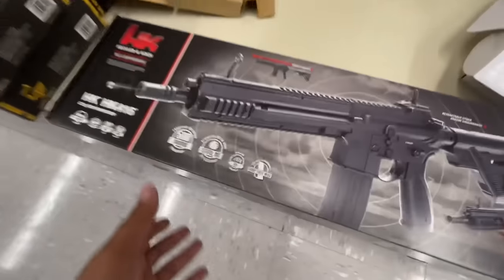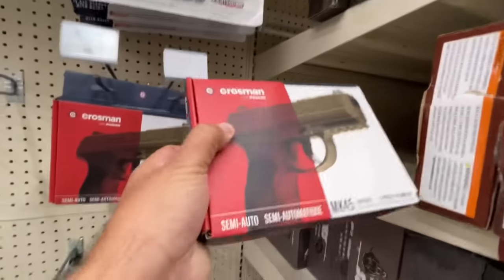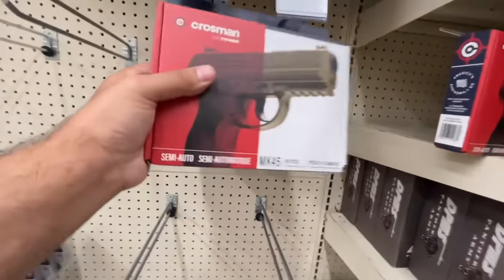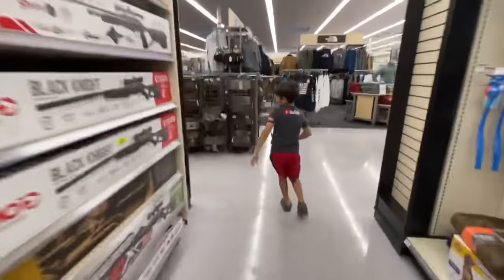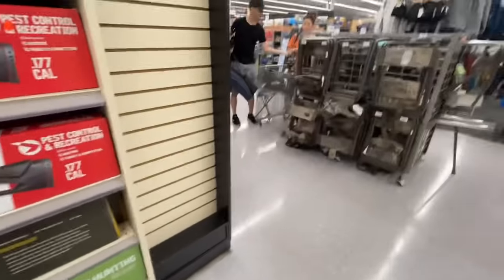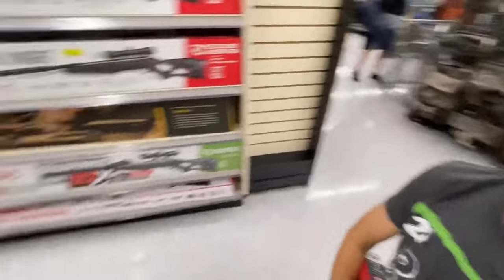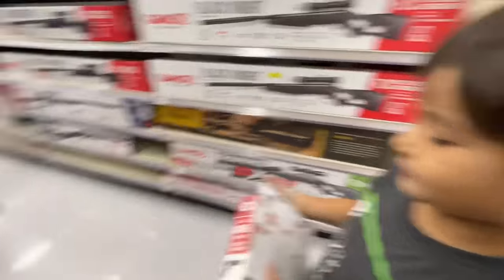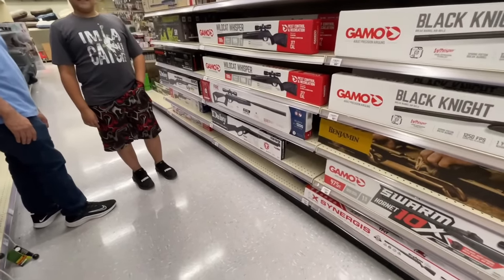Oh guys, look at that — this is a new 416, I really like that. Sometimes you gotta look around because they got guns hidden. Hey, we need to go scan this one. Let's go find a scanner. Another fan: "My brother watches you." Oh really? That's cool! What's your brother's name? Diego.